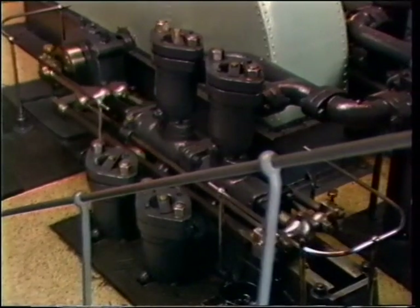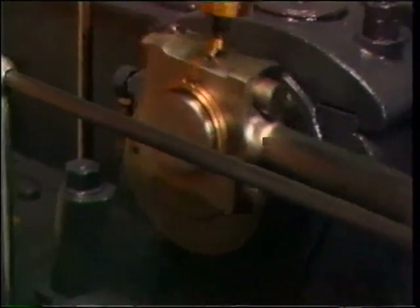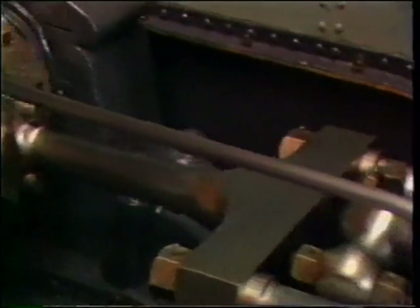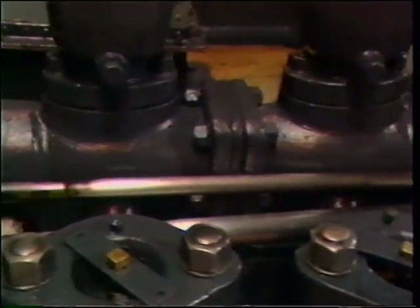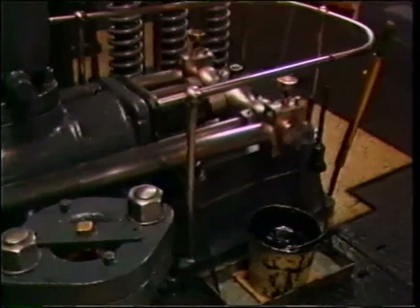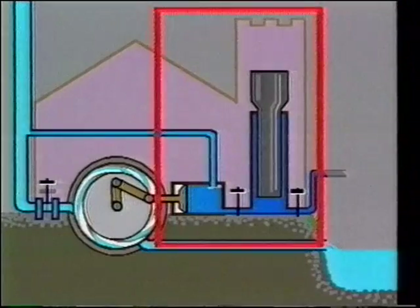A connecting rod transforms the turbine's rotating movement into a straight horizontal one, and it is this rod which causes the pistons to move back and forth. When it rises, the piston takes in the water, and on the way back, it compresses it to 50 bars, or 50 kilograms per centimetre squared. And it is this extremely high pressure which makes it possible to raise the gates.